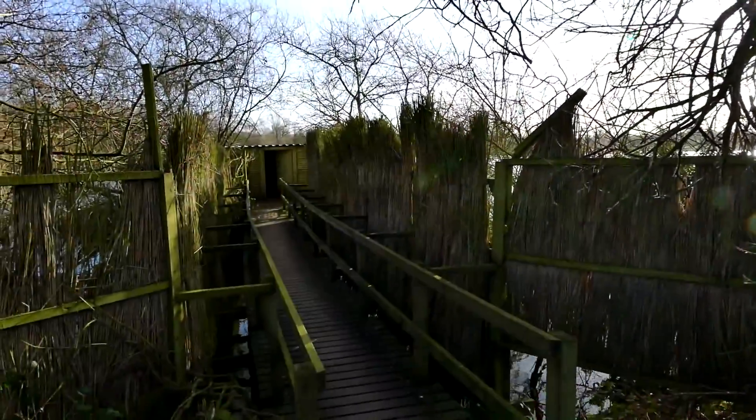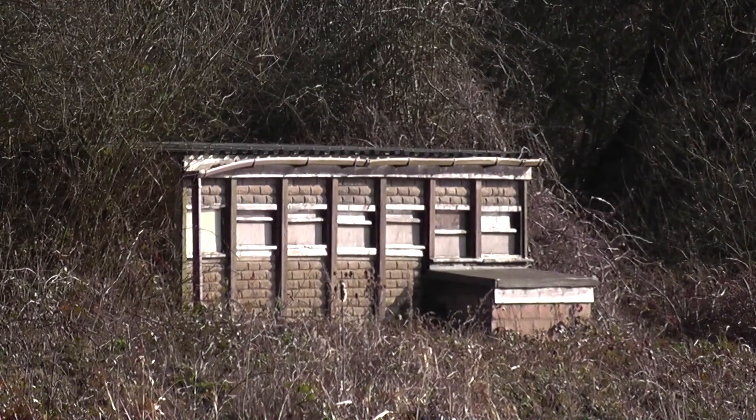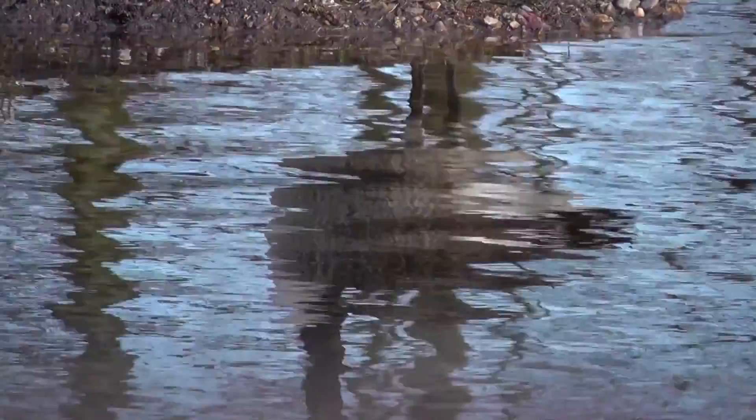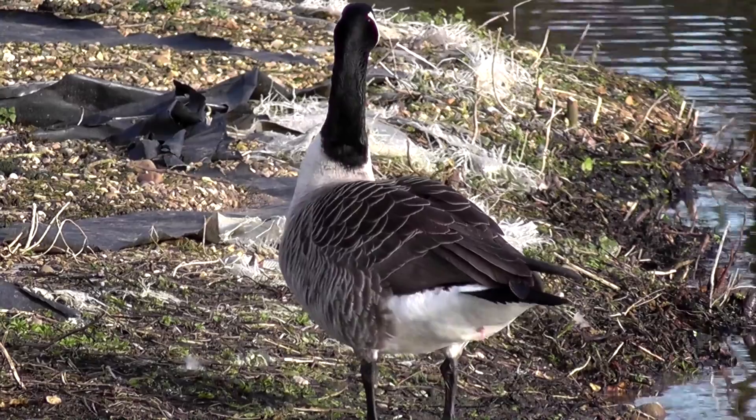By way of a change, I'm going to log what we see hide by hide. This is one of three hides that overlook the largest of the lakes here at Brandon Marsh. Looking across to the small island, which is closest to this hide, we have a solitary Canada goose.